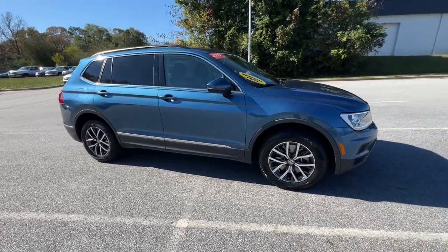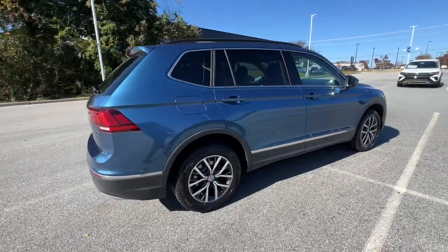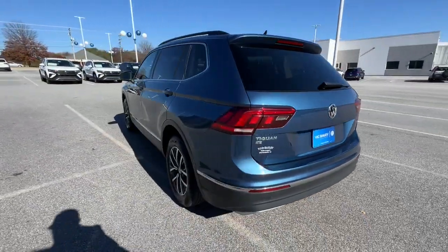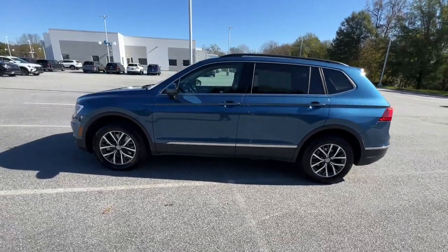You're gonna love the 2020 Volkswagen Tiguan. With less than 70,000 miles on the odometer, this vehicle stands out from the rest. Take a closer look at this Volkswagen Tiguan, the fuel-efficient compact SUV with standout flexibility.